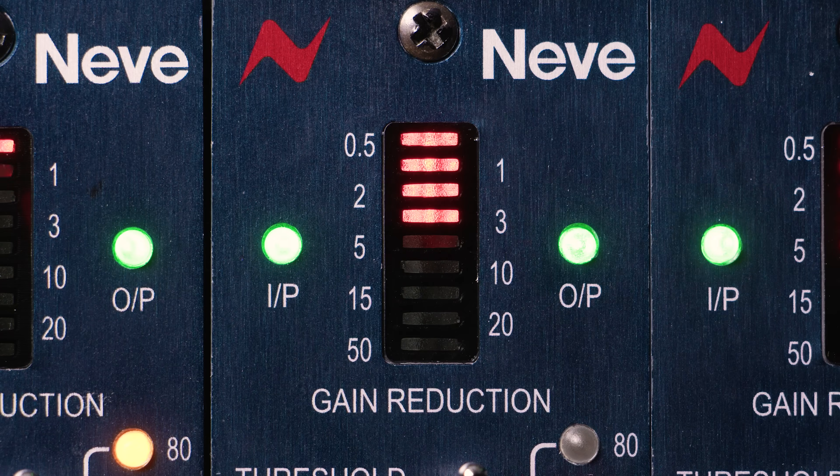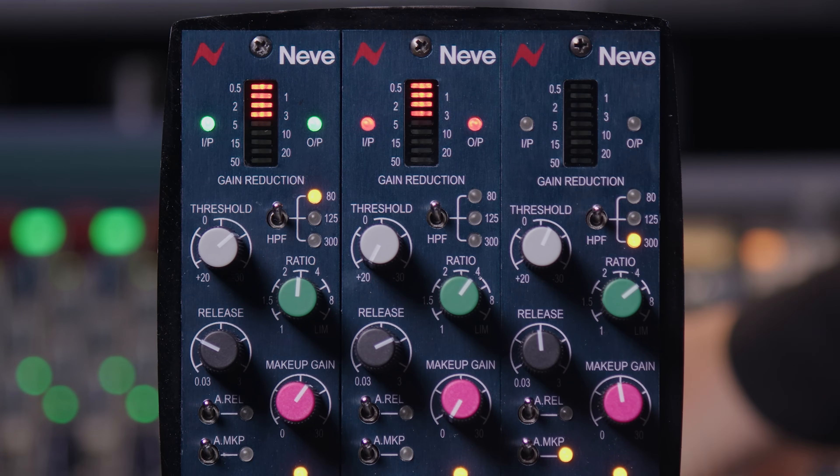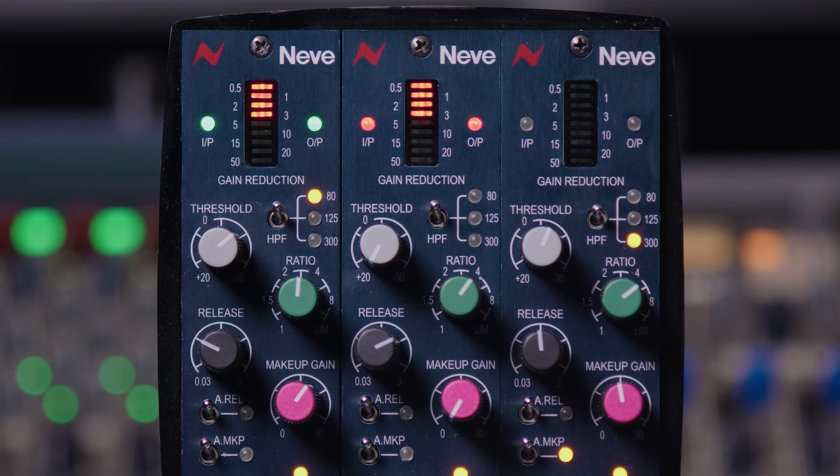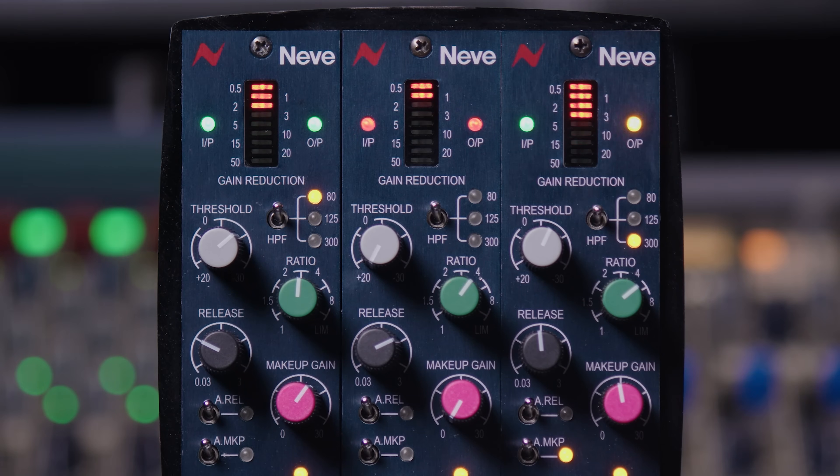The input meter shows the incoming signal to the unit. This is a tricolor LED that illuminates green at minus 30 dB, yellow at plus 5, and starts to flicker into the red at plus 18, giving you a good indication before you start to hit analog clipping. The same applies to the output LED, which uses the same configuration. Without any compression being applied, the input and the output LEDs are matched — the same signal going in as what's leaving the unit.